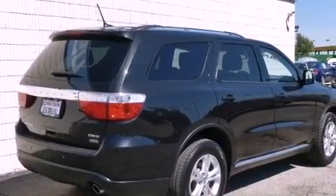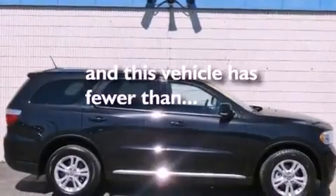Fog lamps, a stability control system, a power driver's seat, and this vehicle has fewer than 32,000 miles on the odometer.